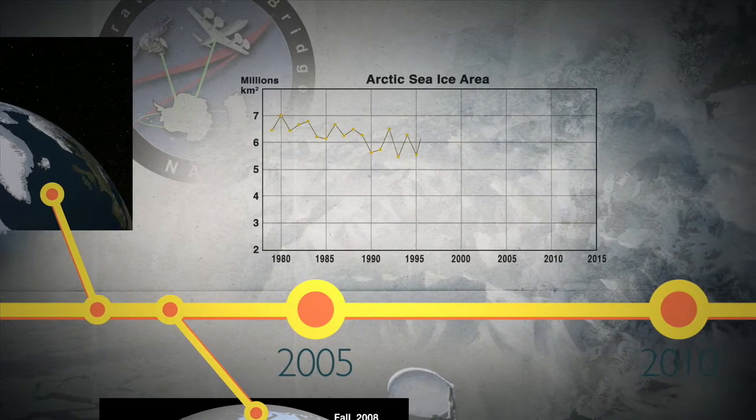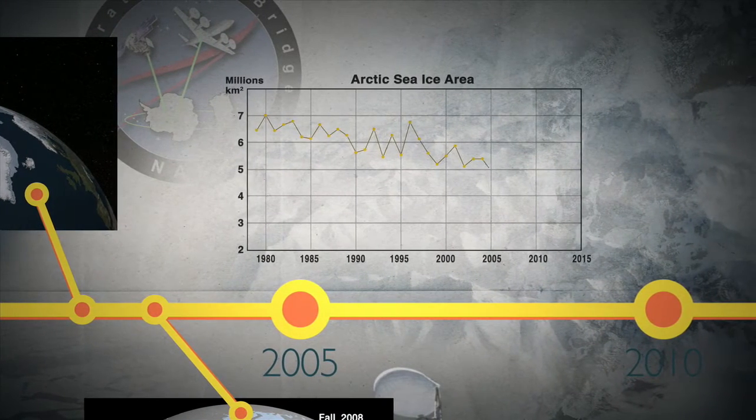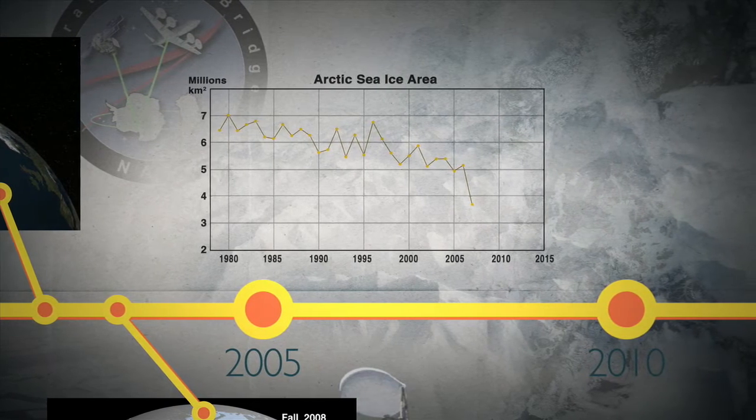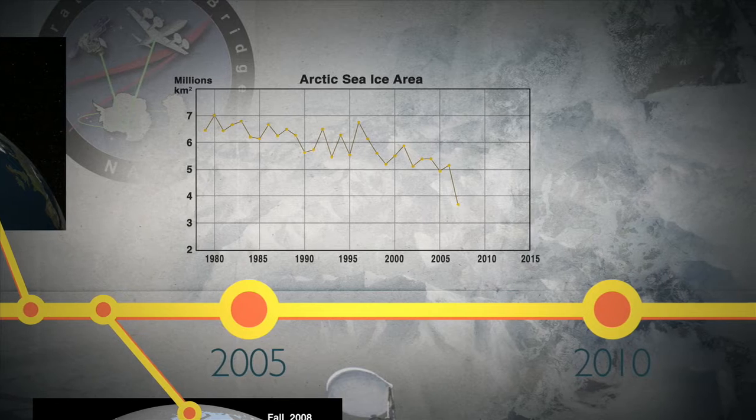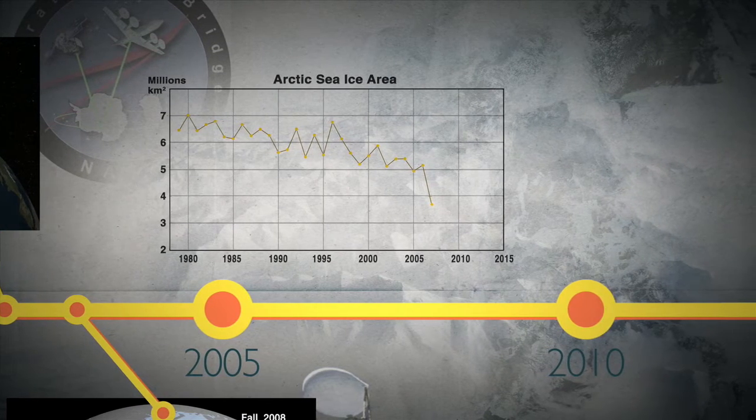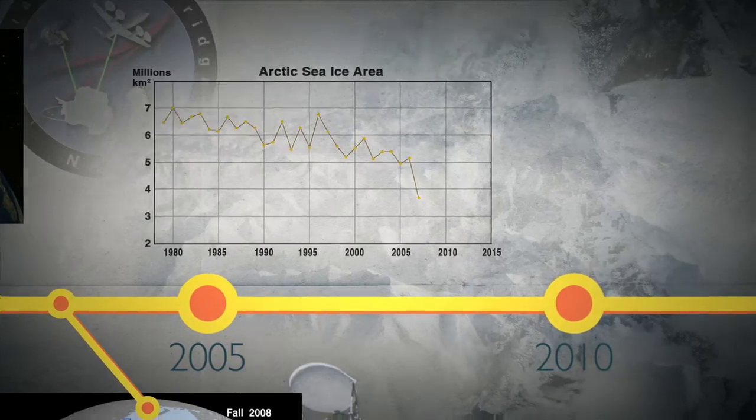New record summer minimums were reached in 1999, 2002, and 2005. But in 2007, a shockingly large decline stunned the research community. And scientists realized they needed to get a better handle on not just the surface area of the ice pack, but its thickness as well.